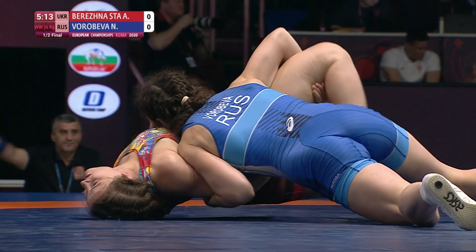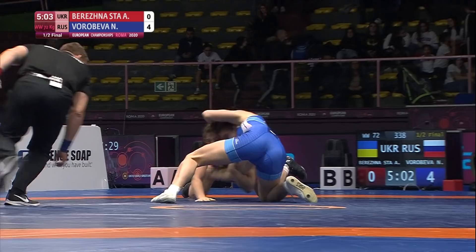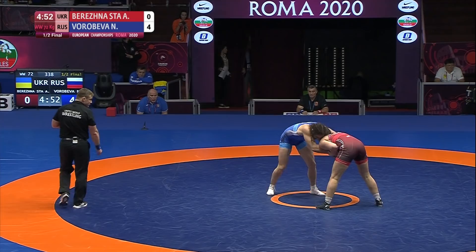Varabyova gets to that right arm with a nasty dump, right to the back of Berezna, looking for the fall. Both shoulders are almost on the mat. Let's see if the refs will give it to her. A caution is needed — it just has to be placed down, doesn't have to be a second move or any time limit. Once you're on your back, shoulders down, and the referees see both shoulders on the mat, they can send it to the table referees to confirm. If they get confirmation, that's a fall.